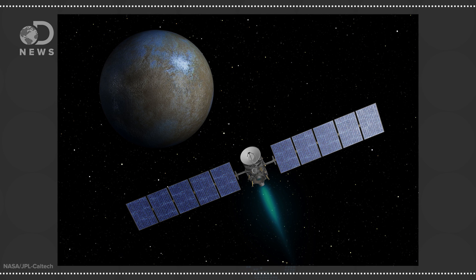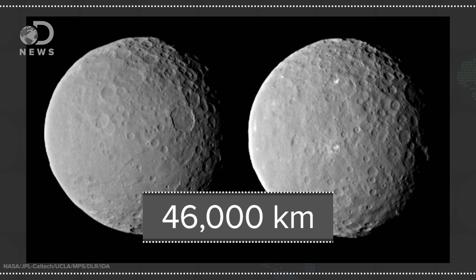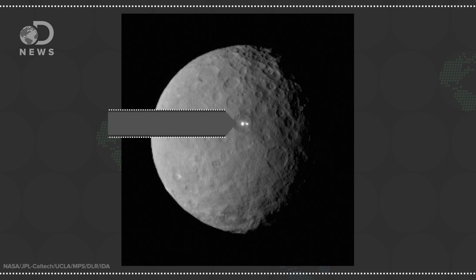A couple of months ago, when Dawn was still about 29,000 miles away from Ceres, the images returned from the spacecraft revealed two bright spots on the dwarf planet's surface. There was a lot of speculation about what the spots might be, ranging from evidence of volcanic activity to ice deposits, but they were ultimately too small to resolve.